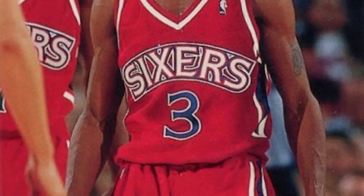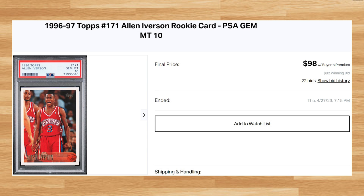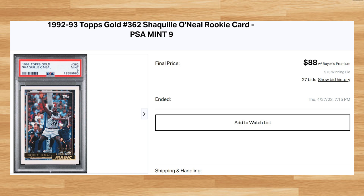Up next is this 1996 Topps Allen Iverson Rookie, card number 171. This was a PSA 10 that received 22 bids and it sold for just short of $100. This price is up roughly $15 from what PSA 10s have been going for recently, and this Iverson Rookie is a pop of 3,474 in a PSA 10. For another Junk Wax Era card, we get this 1992 Topps Gold Shaq Rookie, card number 362. This was a PSA 9 that received 27 bids and sold for $88. A PSA 10 of this Gold Shaq Rookie currently goes for just under $1,000.